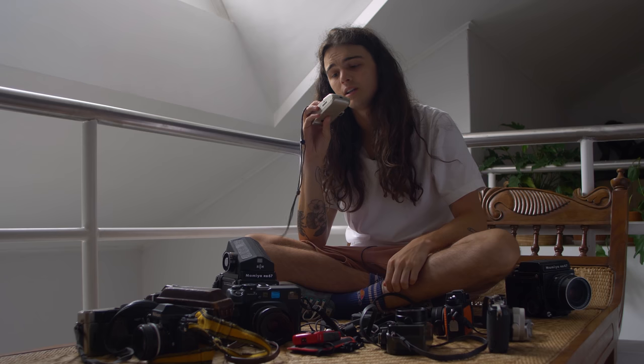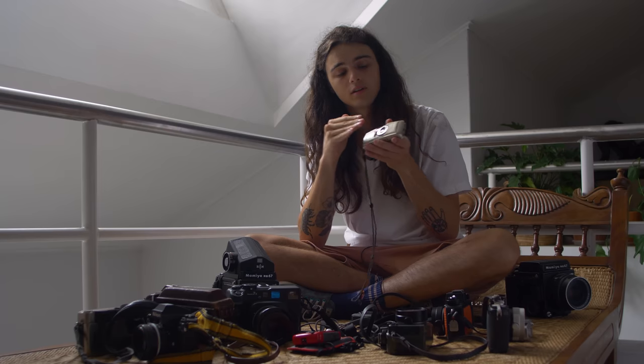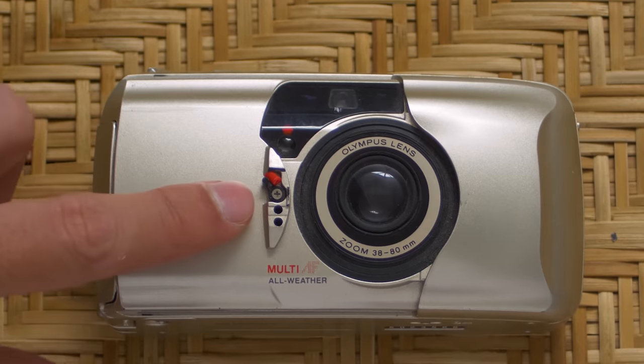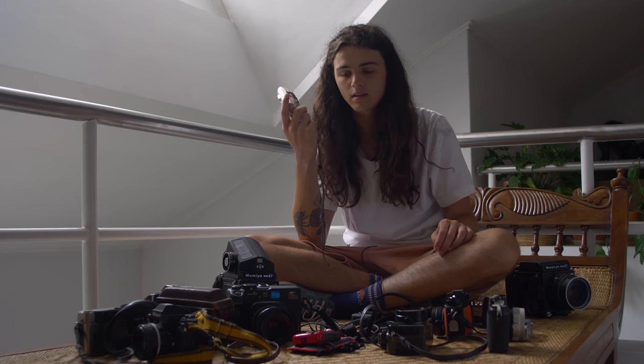Another camera — not quite broken — my Olympus Mu Zoom, which works perfectly well. It just doesn't have the oyster shell on-off thing, so I need to jimmy this little switch over here to make it work, but it works perfectly well. It's the only Mu I've ever owned that had absolutely no light leaks, ironically.